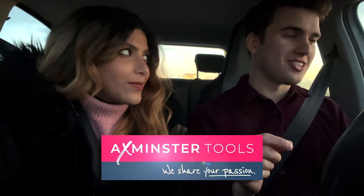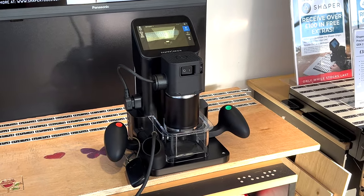Hi everyone, we're going to the Axminster Nuneaton store — the biggest tool shop in the Midlands. It's got everything: machinery, power tools, hand tools, and I'm going to show you everything.